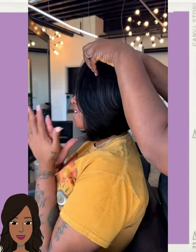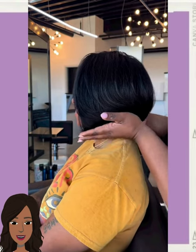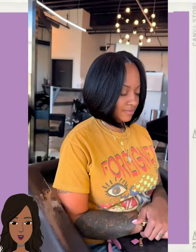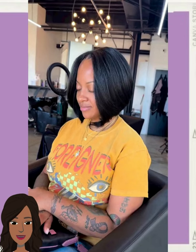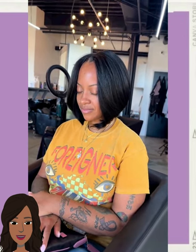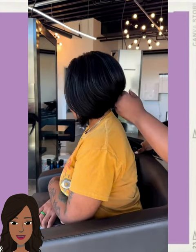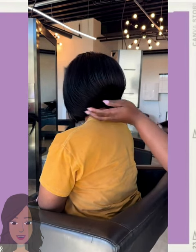And then we end the video with this beautiful bob haircut — a nice, classic, and simple bob style. I hope you enjoyed checking out all of the hairstyles featured in today's video. If you did, please give it a big thumbs up, show it some love, hit that subscribe button, and I will see you in the next one.